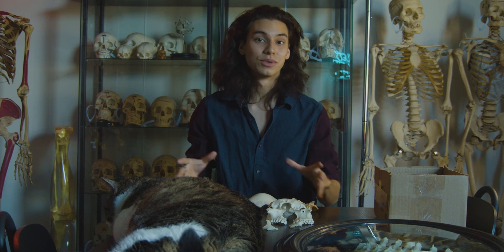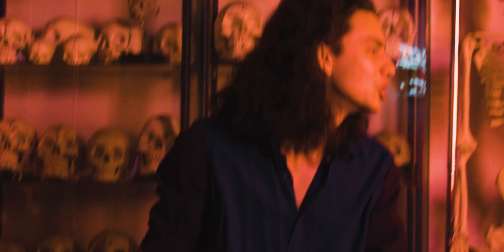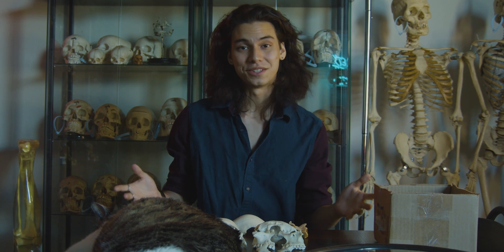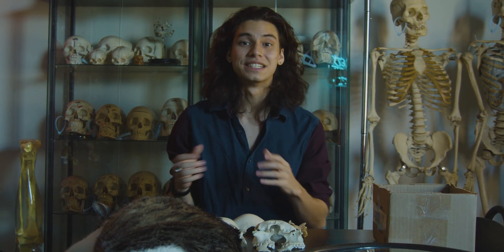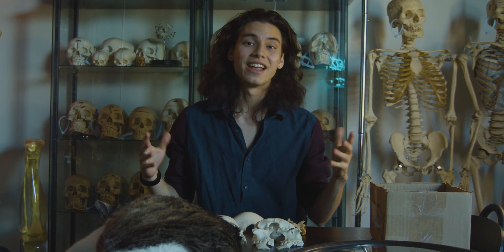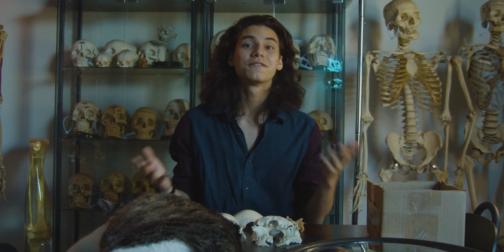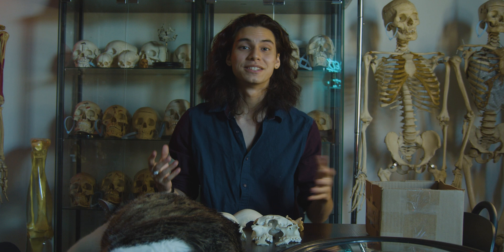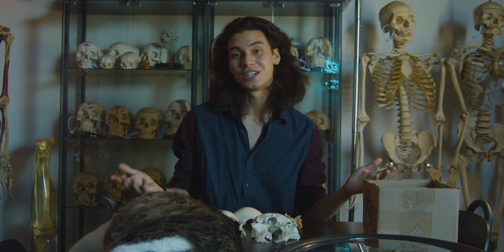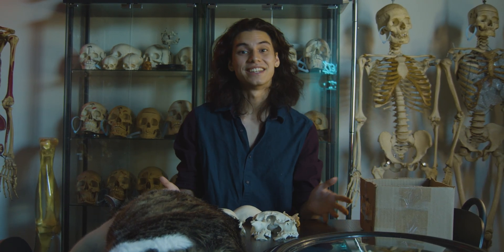I hope you guys found that interesting. Thank you so much — if you made it this far in the video, it's always been my goal to de-stigmatize a stigmatized industry and make osteology more accessible to everybody. I really thought making more digestible YouTube videos about different topics in the industry could be informative. If you found this interesting and you like this video, please subscribe and share it. Thank you for taking the time to learn about mounting and exploded skulls today.